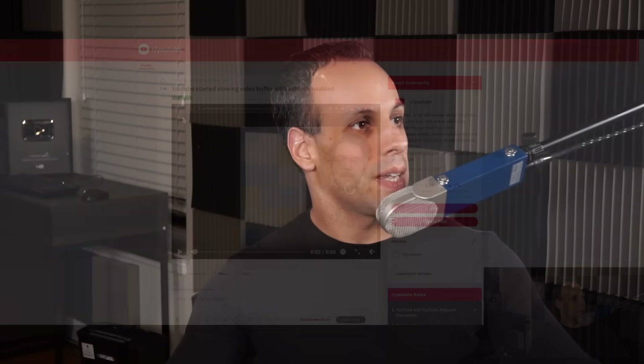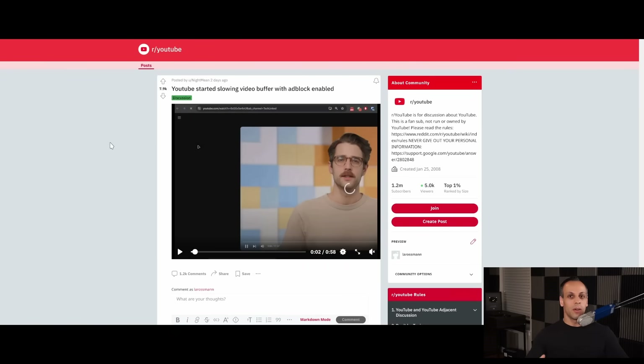Hey everybody, how's it going? Hope you're having a lovely day. There's a user on Reddit, Mr. Night Mean, that has documented how the video buffer seems to work worse if you have Adblock on versus when you have Adblock off. So essentially, YouTube is making the experience worse for users of Adblock.